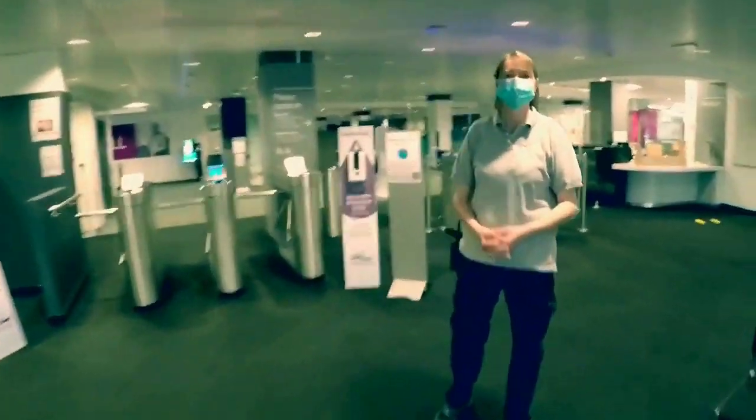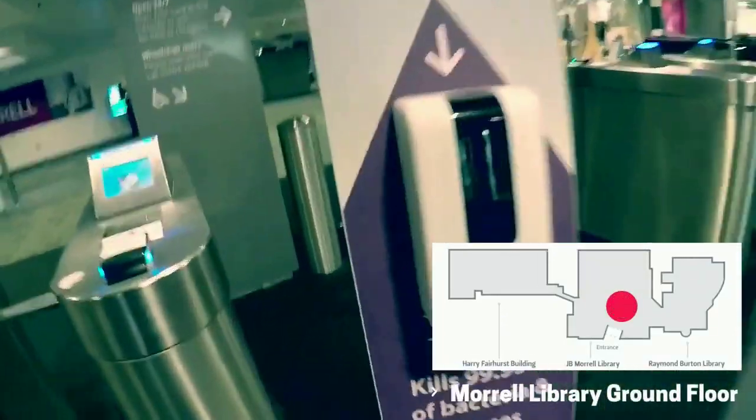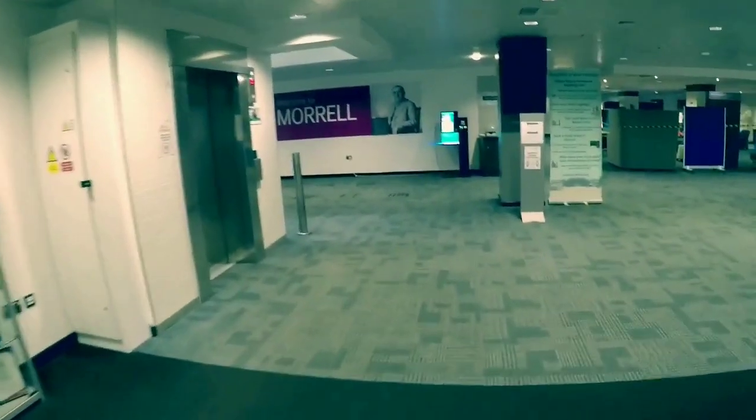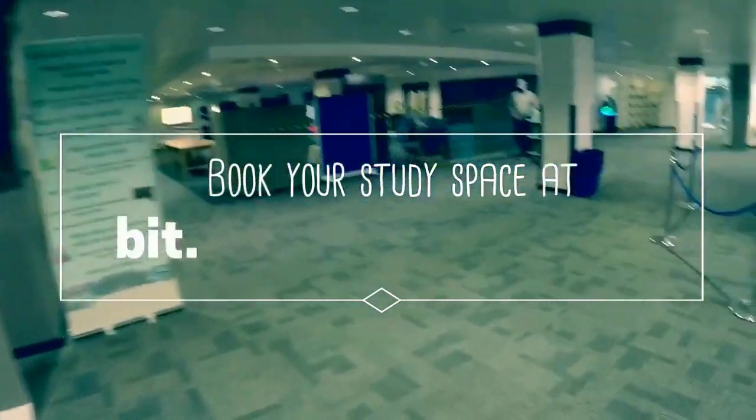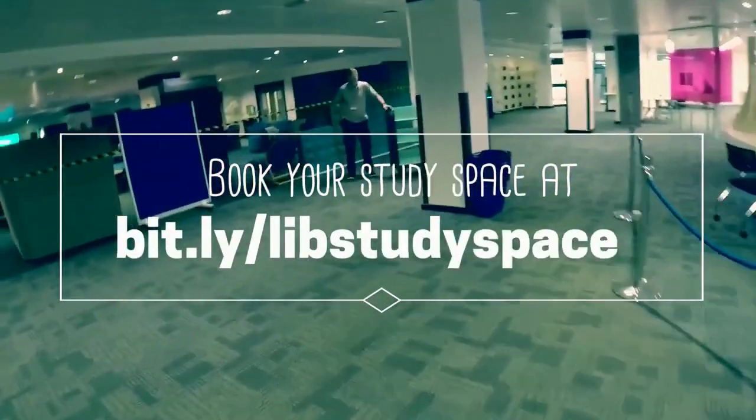When you arrive, you'll be greeted by a member of staff who'll help you get where you need to go. If you're just here to browse the shelves, borrow and return books, or use the printers, you can come in without a booking. If you're here to study, you'll need to book your study space online before you come at bit.ly/libstudyspaces.